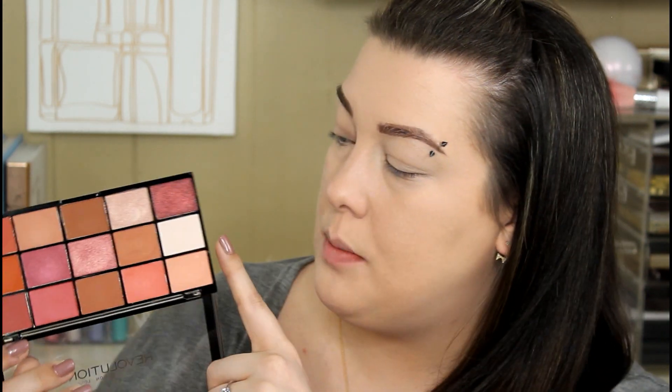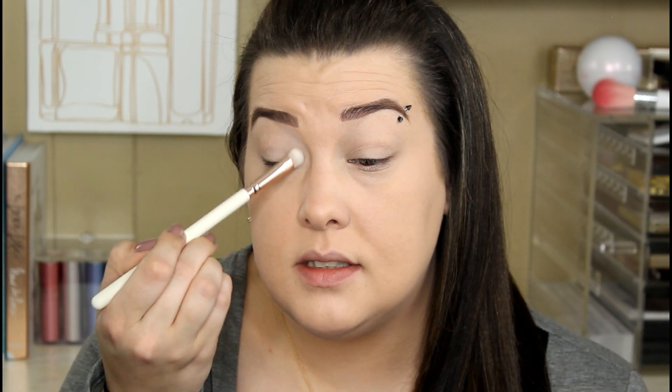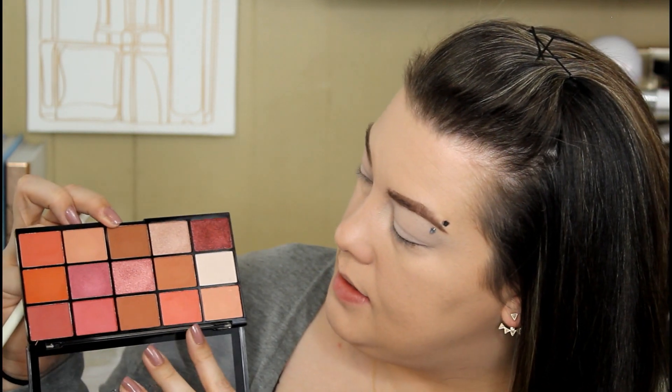I'm going to prime my eyes with the Milani eye primer — this one is my second favorite next to the Urban Decay Primer Potion; they remind me like they're one and the same basically. I got this new palette from Makeup Revolution — this is the Reloaded Iconic Neutrals 2. It has so many blush colors, pinks and oranges, and I just fell in love with it. I'm going to take a more white cream color and one of the Iconic London brushes and just go in and set this whole eye — just set that primer down.